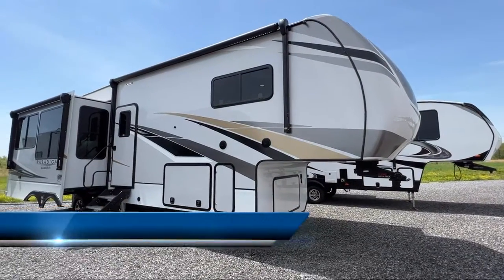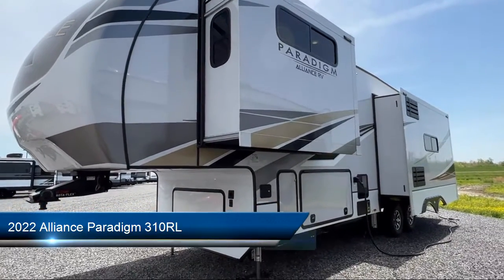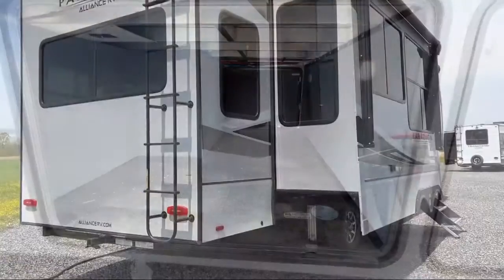This beautiful fifth wheel comes equipped with an awning, triple slides, living room fireplace, dual lights over headboard, porcelain toilet, three burner range, and reclining theater console.